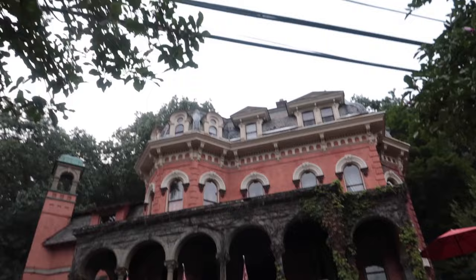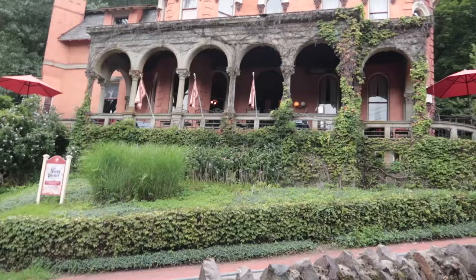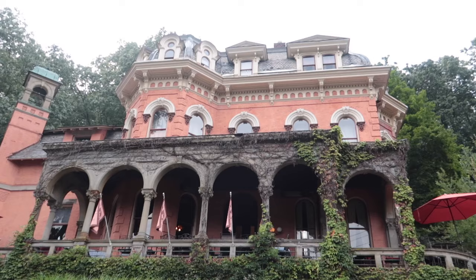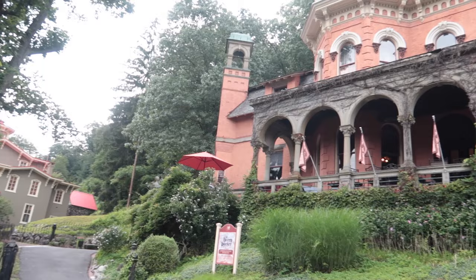We're back here at the Henry Packer mansion. Look at this — it's crazy. Side by side. We're going to go up on the side as well and see another perspective. The turrets and everything really look exactly like what we have in Walt Disney World.